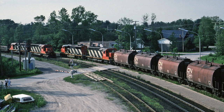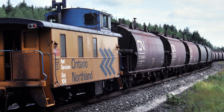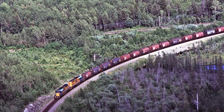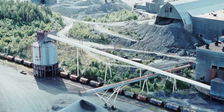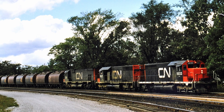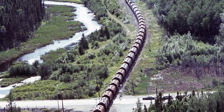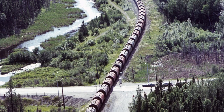These cars were designed, I believe, in about 1966 and delivered to ONR and CN in about 1967-68. Then in 1973-74, they both went back for the bigger version of the car. Most of these cars survive today in secondary service. Most of the short cars have been turned into ballast hoppers, and the long cars have been turned into cement service and other dry chemical powdered service.